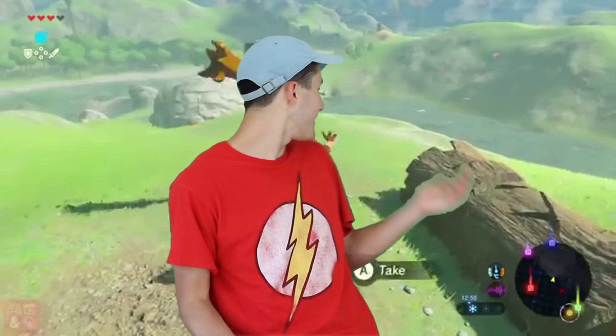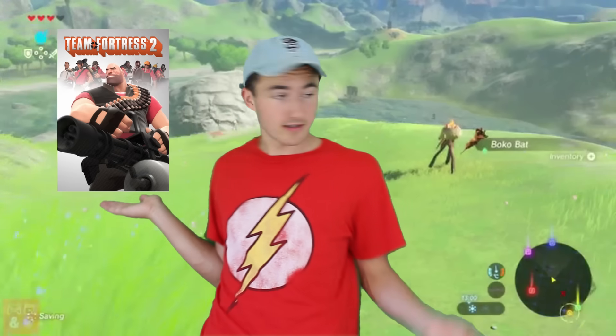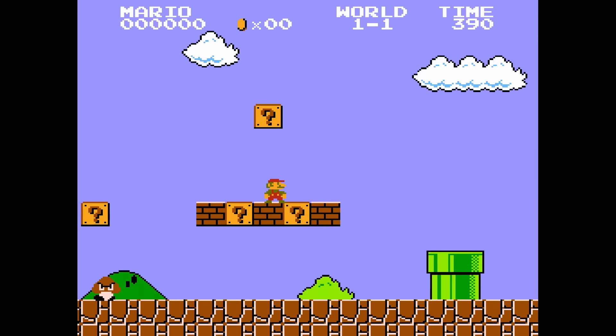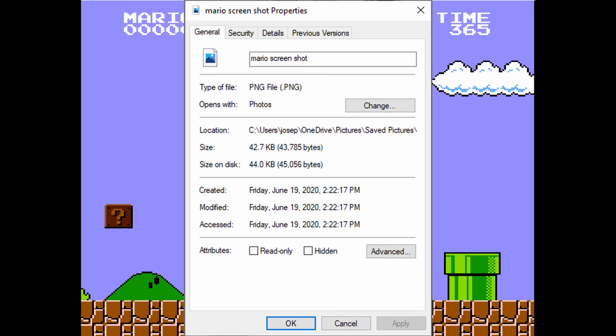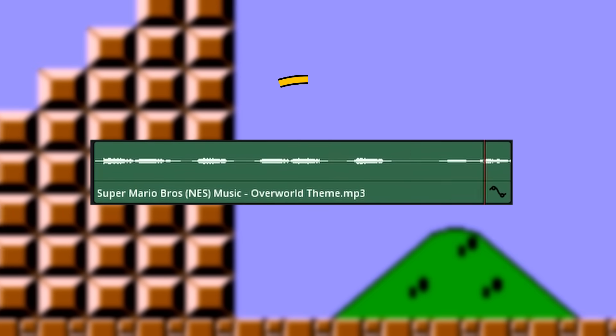For example, The Legend of Zelda: Breath of the Wild, which takes forever to complete and to find everything that exists, still managed to fit into a whopping 13 gigabytes, which still offers way more content than what Team Fortress 2 and CSGO offers. What about Super Mario Bros.? When I downloaded a ROM of Super Mario Bros., my mind was blown when I found out the game was only about 40 kilobytes. The file size of this PNG screenshot I took of the game is more than the game itself, and 40 kilobytes is only enough for a 2-second MP3 file of the Super Mario Bros. overworld song.